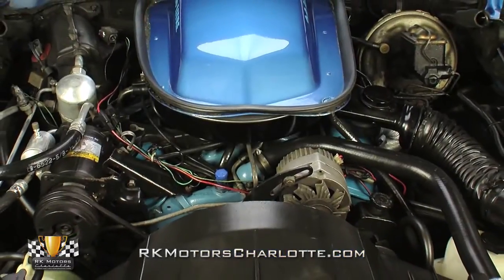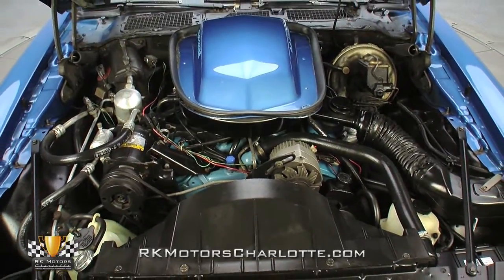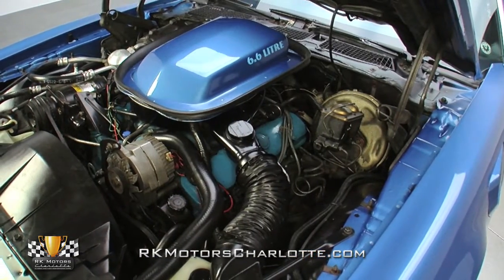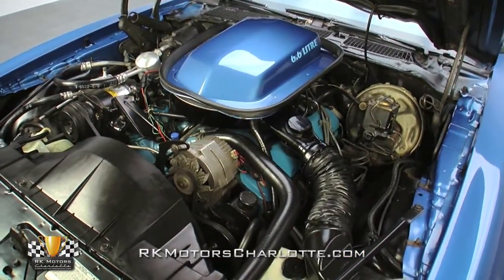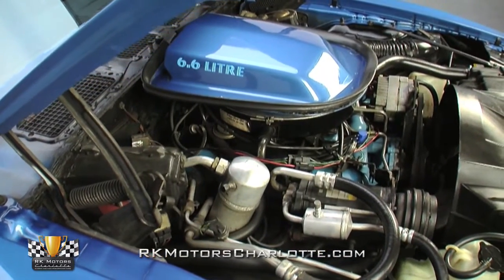Pop this Trans Am's bright blue hood and you'll find a stout 400 cubic inch Pontiac V8 that tops out at an even 180 horsepower. That's an impressive number given the high restrictions and low technology of this car's era. Thanks to government-mandated emission standards, performance had almost been legislated out of existence, and that left the Trans Am suffering a bit of an identity crisis.